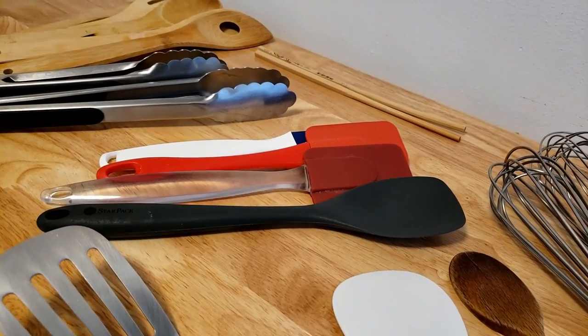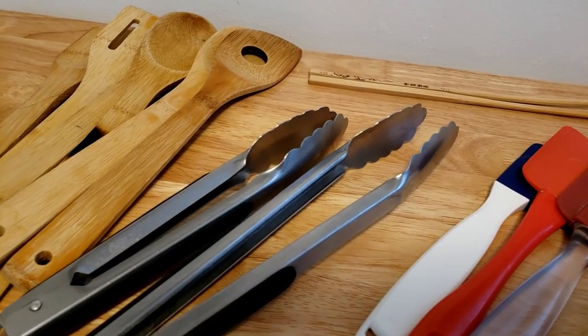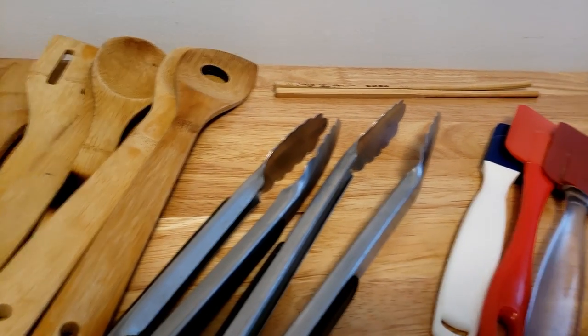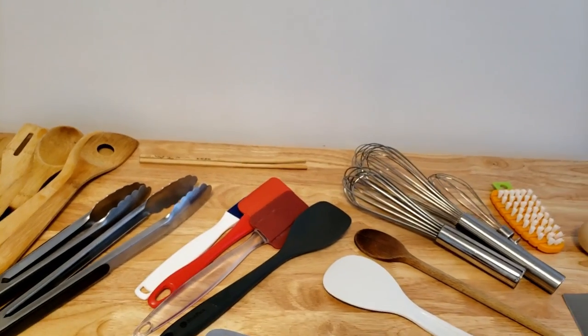And there you have it — the top 10 most useful utensils for our tiny kitchen. An honorable mention definitely goes to the ladle, which probably should have taken the spot of one of these, but I totally forgot until later when I was looking at all my utensils again. Do you have any go-to utensils? Are you all about that spoonula? Comment below and let us know.